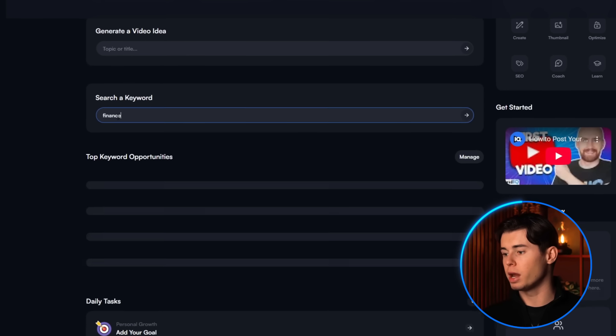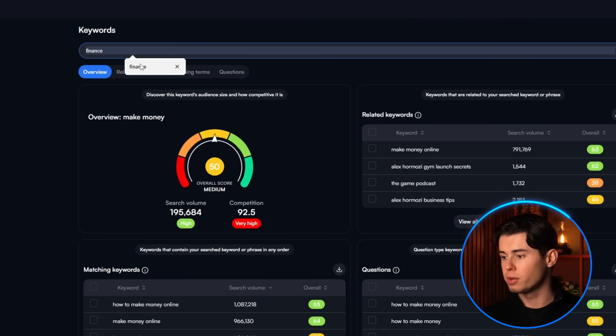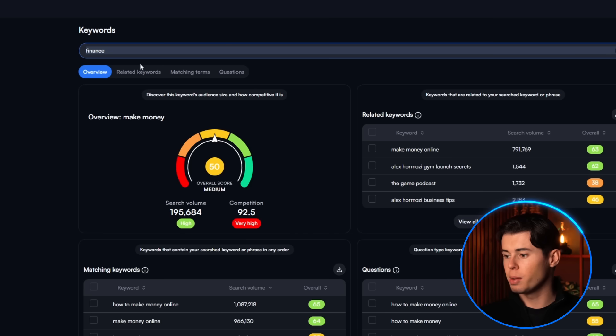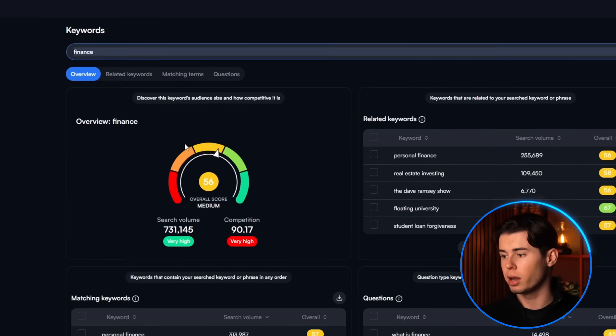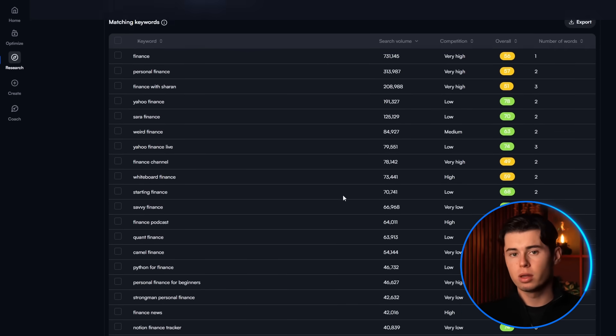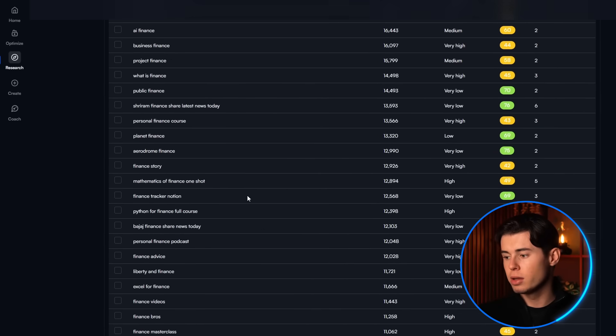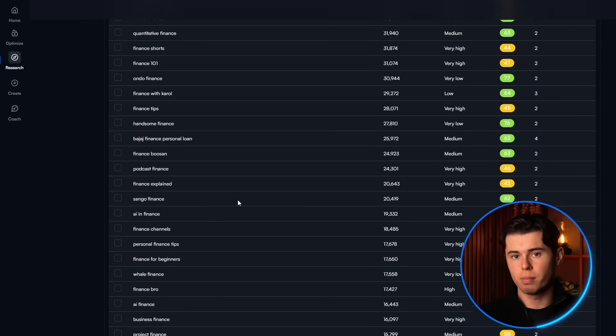For example, if you're in the finance niche, you can type in things like finance, investing, make money, etc. I'll start off with finance. You'll then see these scores show up, but you want to ignore those. Instead, click on matching terms. When you do that, you'll see an entire list of keywords show up that include the initial keyword you searched for — in this case, finance. You can scroll through the list to find a keyword that's interesting to you and something you know you can make a great video about.